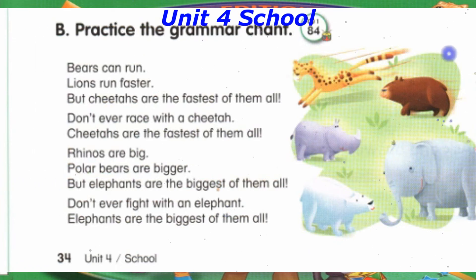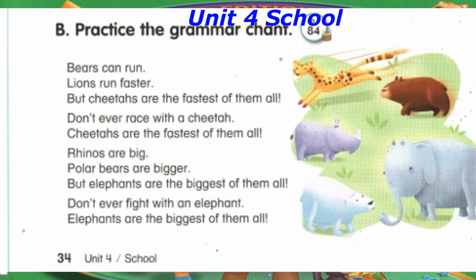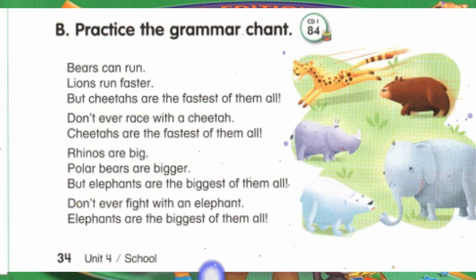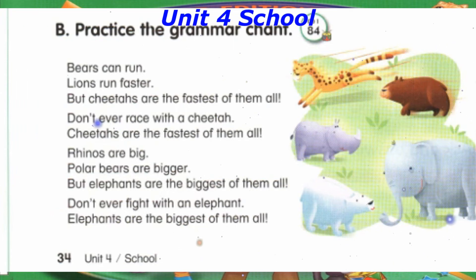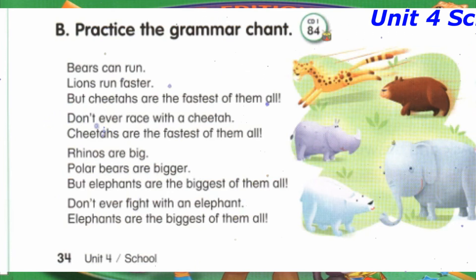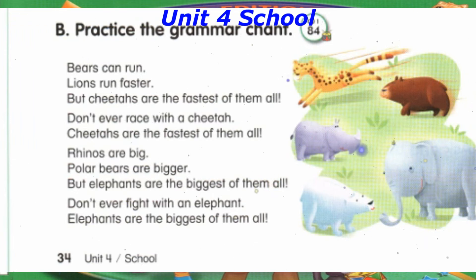Rhinos are big. Polar bears are bigger. But elephants are the biggest of them all. Don't ever fight with an elephant. Elephants are the biggest of them all.